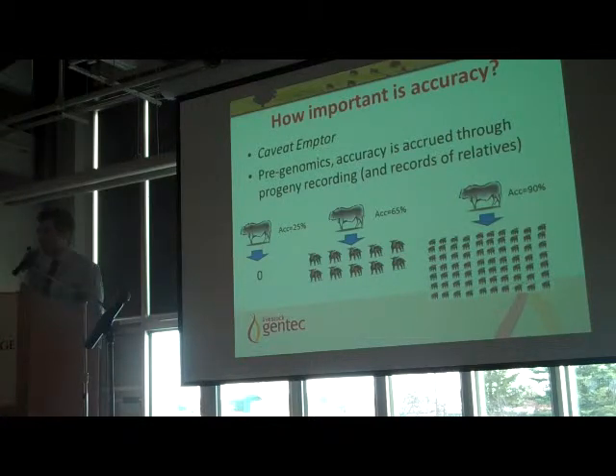Why is accuracy of selection important? Think of it as buyer beware when looking at accuracies next to EPDs in a sales catalogue. Low accuracy means an animal can re-rank substantially. If you have low accuracy for birth weight and you think the animal is good for birth weight, that animal can re-rank and you might be doing very bad things to your cow herd, giving you difficult calvings. Pre-genomics, accuracy came from true progeny recording — you had to look at the bull's progeny before getting any decent accuracy on an EPD. If a bull just had his own phenotype or parental average, the accuracy on that EPD is about 25%.